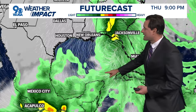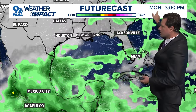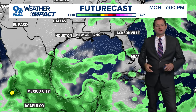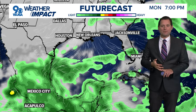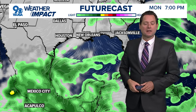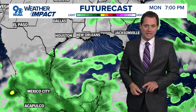Our future cast shows this thing moving onshore, and eventually the moisture could potentially end up impacting us as we head into late Saturday and Sunday. This could have some high impact in Florida and then some rain to continue our wet pattern around here as we head through Friday and then again into the late weekend.